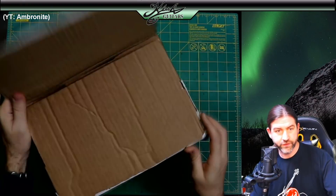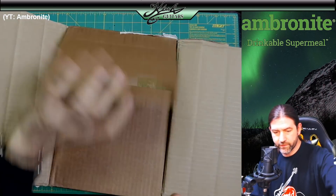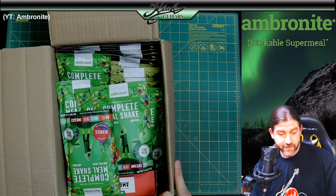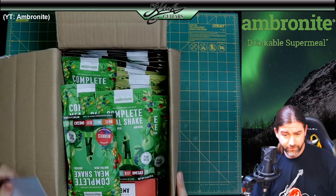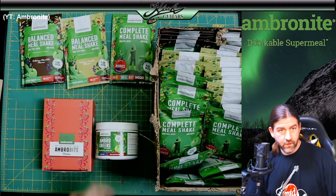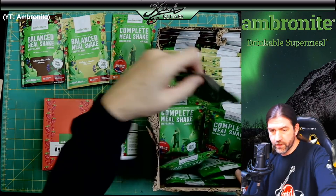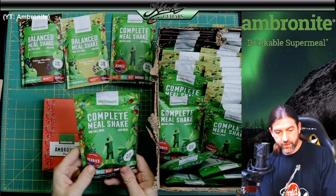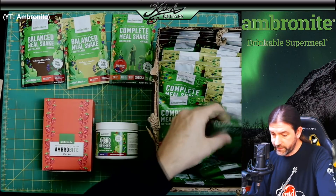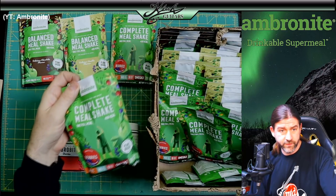This first package is from our good friends over at Amronite. This is from their Estonia warehouse. These guys do not mess around when they send me stuff. They sent me a whole box here of different flavored complete meal shakes — one full meal, 400 calories each bag. These are great for camping and hiking around especially.